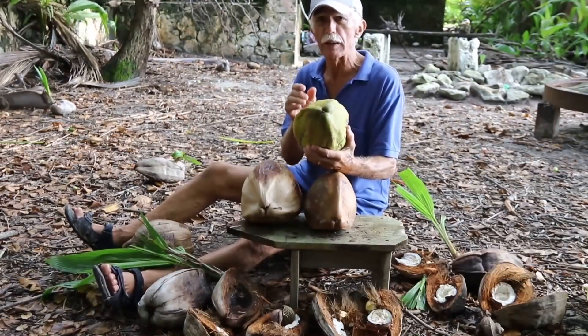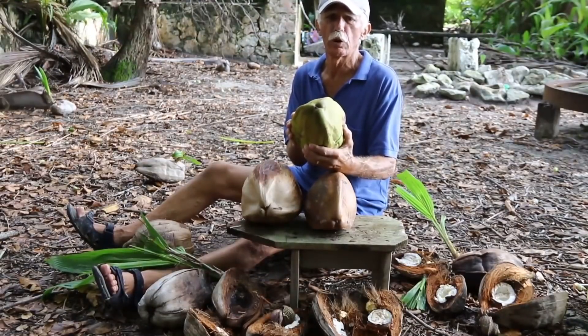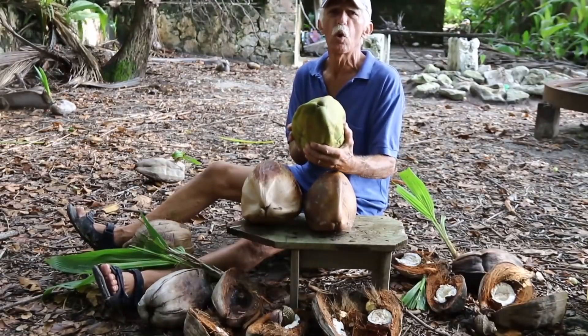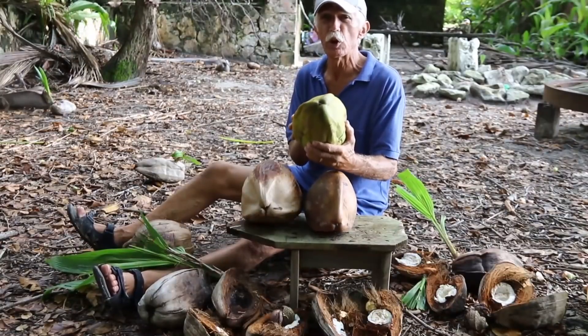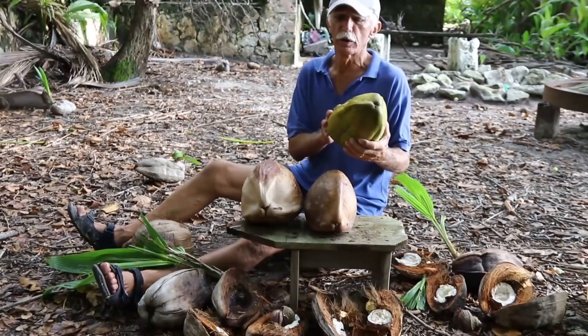Once you drink the water from a green coconut, the meat inside has not yet fully formed, so it's soft like a pudding — you can scrape it out and eat it. Natives on coral atolls will eat two or three green coconuts, drink the water, and eat the soft meat inside for breakfast. Two or three coconuts will get them through until lunch.